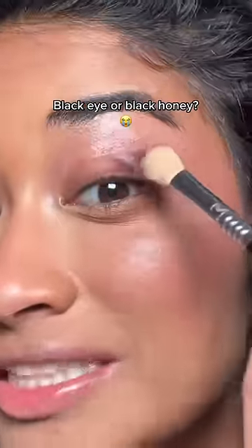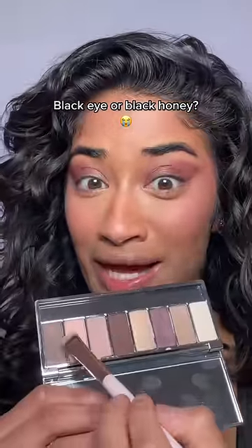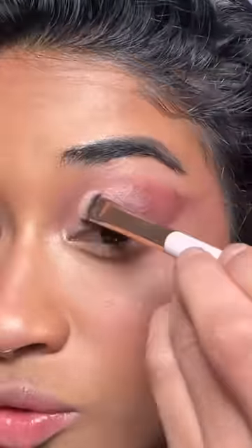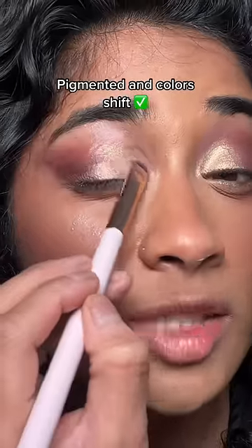With the purple shade on my crease here, that is actually really pigmented. I feel like it's slightly giving black eye, but let's continue with this. Shimmers never show up on my skin tone — that actually looks more gold. What the heck? I wasn't expecting to like this palette, but I'm actually impressed.